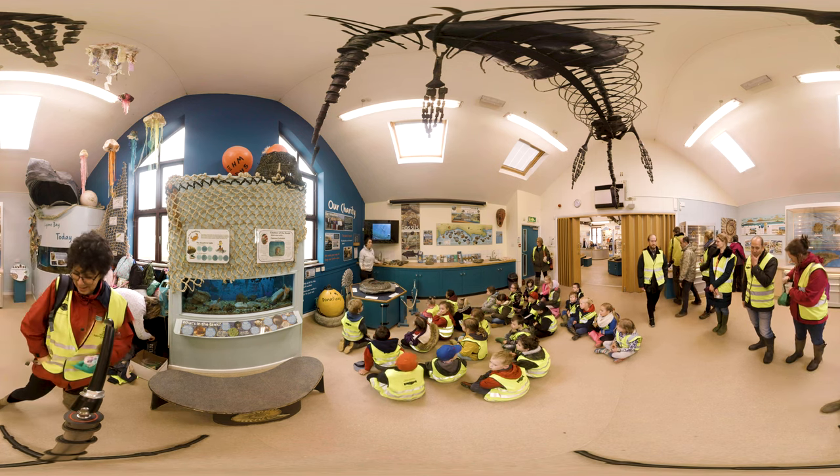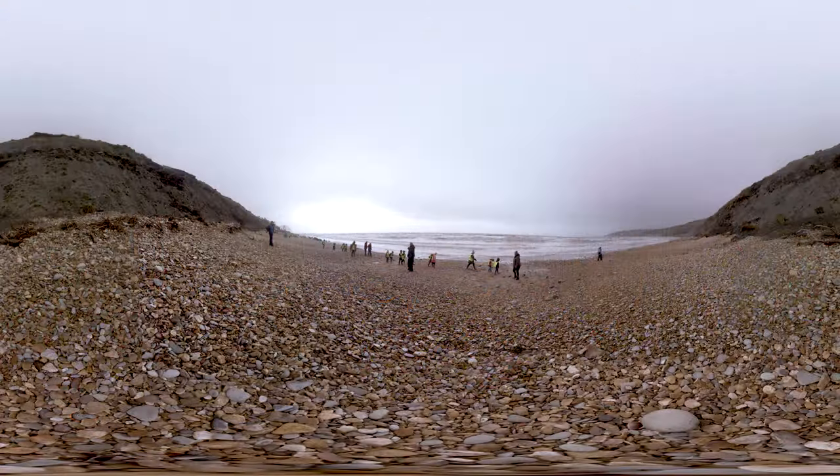What do you guys think of when you hear the word Jurassic? Dinosaurs. But actually, Charmouth, where we are today, back in the Jurassic, was a little bit different — we were underwater. So we didn't really have big dinosaurs stomping around the place. When we go out on the beach today, we are finding the fossils of marine creatures that lived millions of years ago.